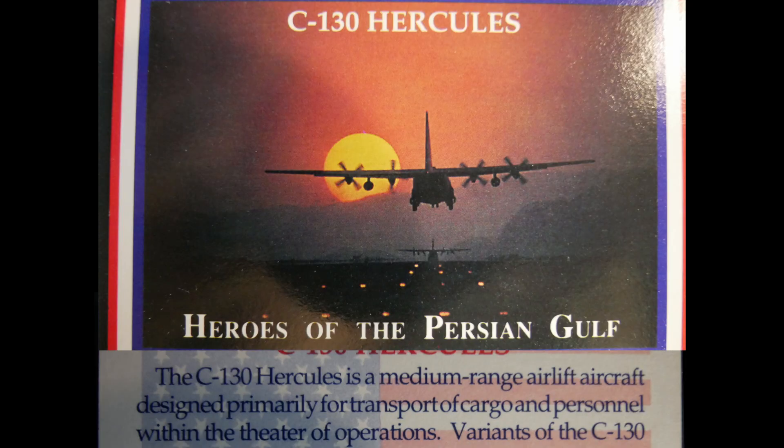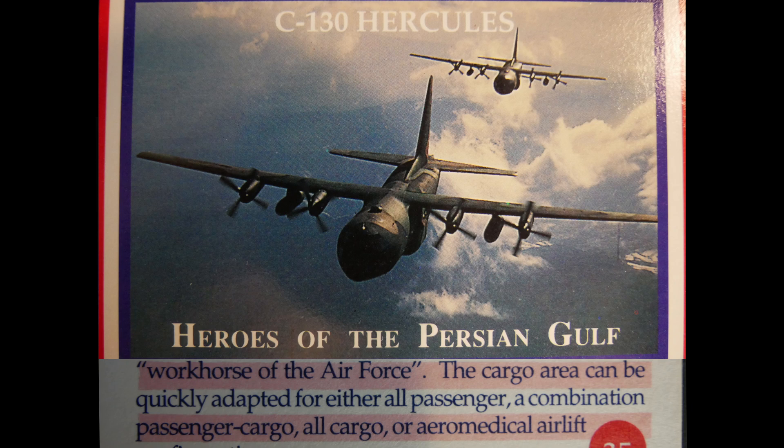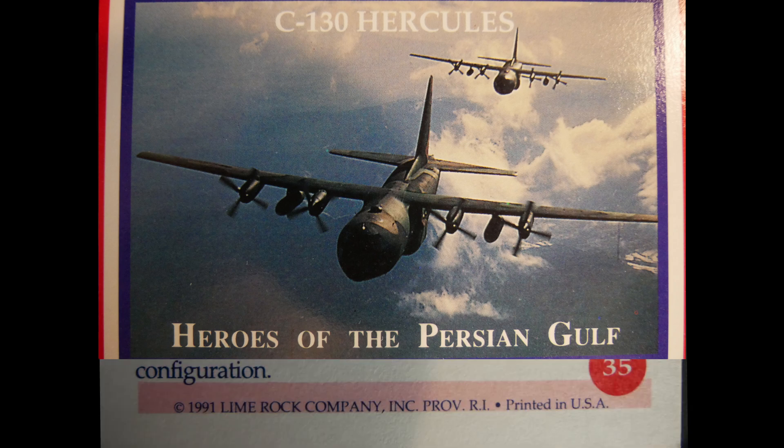The C-130 Hercules is a medium-range airlift aircraft designed primarily for transport of cargo and personnel within the theater of operations. Variants perform many other missions, including close air support, rescue and recovery, special operations, and weather reconnaissance. Considered the workhorse of the Air Force, its cargo area can be quickly adapted for all-passenger, combined passenger-cargo, cargo-only, or aeromedical airlift configurations.